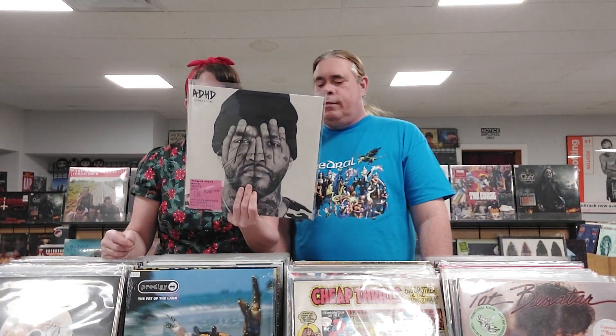The artist is Joyner Lucas and the album is called ADHD — a limited edition gold vinyl UK import, and it's autographed on the cover. It's a little bit pricier even without the autograph, and then autographed on top of it.